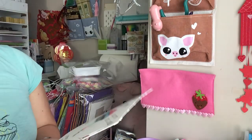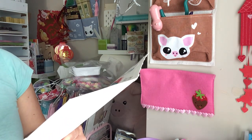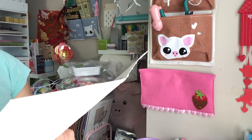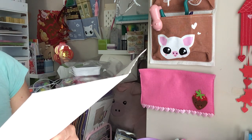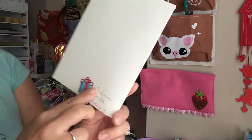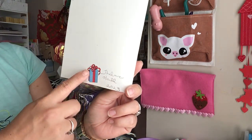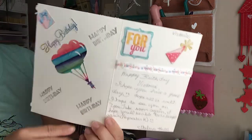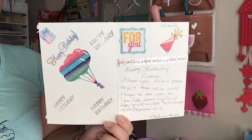And then it says, 'Victoria, happy birthday, Victoria. I hope you have a great day. Hope all is well. I hope to see you on YouTube soon again. No pressure, I hope you will be able to do swaps again.'